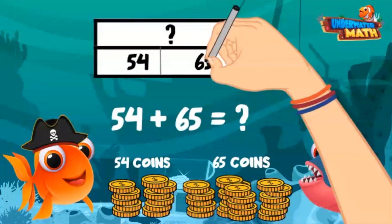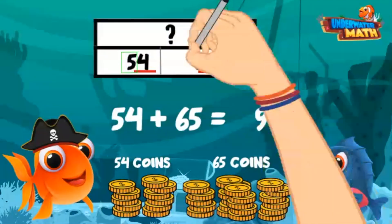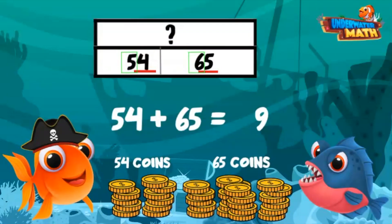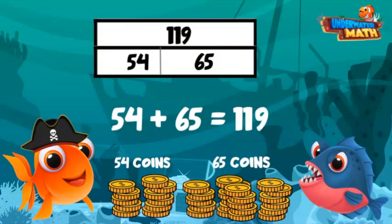Let's start adding in the ones place. Four plus five is nine — my nine goes in the ones place. Then we move to the tens: five plus six equals eleven. Since we don't have a place value to carry over to, eleven goes in the tens place. You found 119 gold coins in total! Way to go! Thanks, Gill!